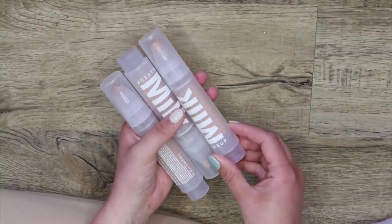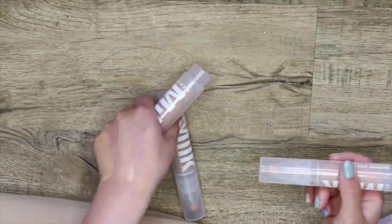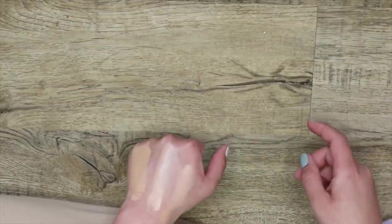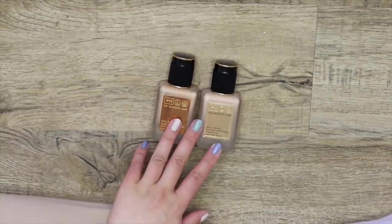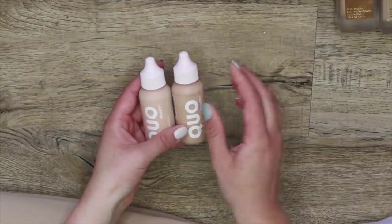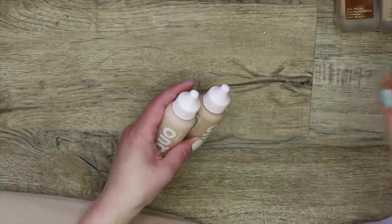I have three shades of the Milk Makeup Sunshine Skin Tint. I actually don't know which ones suit me best, so I'm going to keep all three for right now and determine that another day. I have two shades of my Pat McGrath foundation — a winter and a summer. Love this stuff, keep. Here I have the Quo Beauty foundation — I will also keep this. This is a very similar dupe to the Airbrush Flawless from Charlotte Tilbury.